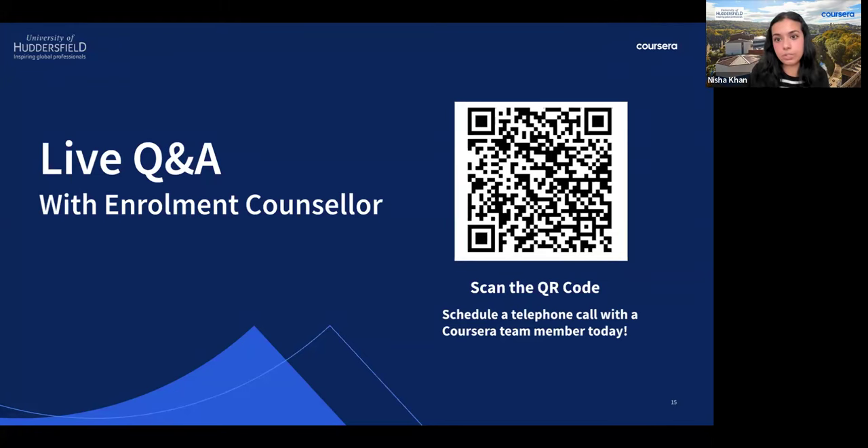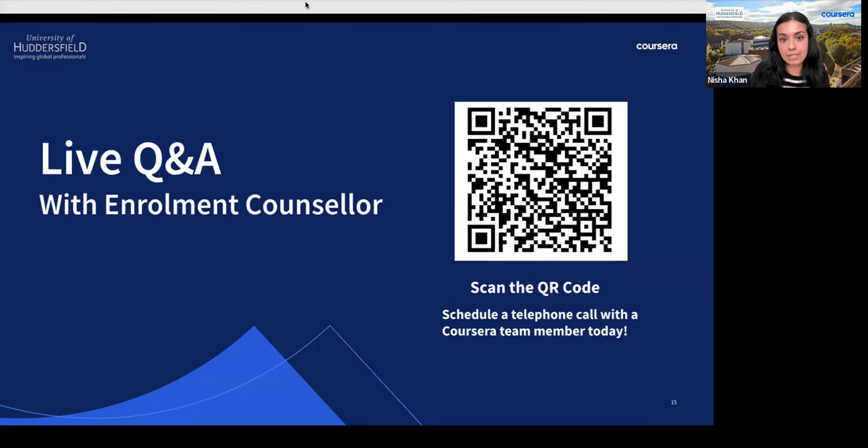Question from Bahrain: Are there any scholarships for the Master's Degree? At this moment in time, there are no scholarships available for this program. However, we can send you information about funding options that may be available, such as employer reimbursement. You're welcome to book a meeting directly to discuss this in further detail.